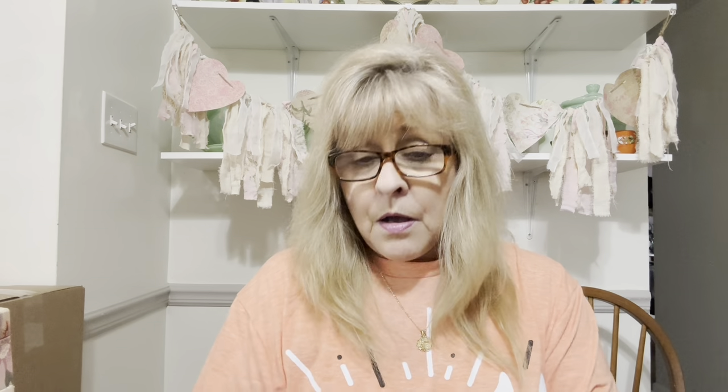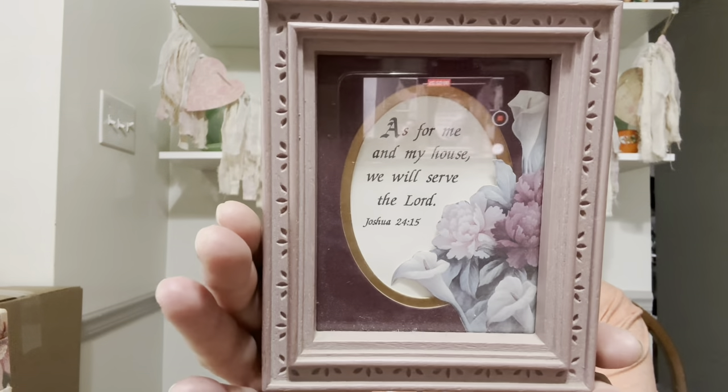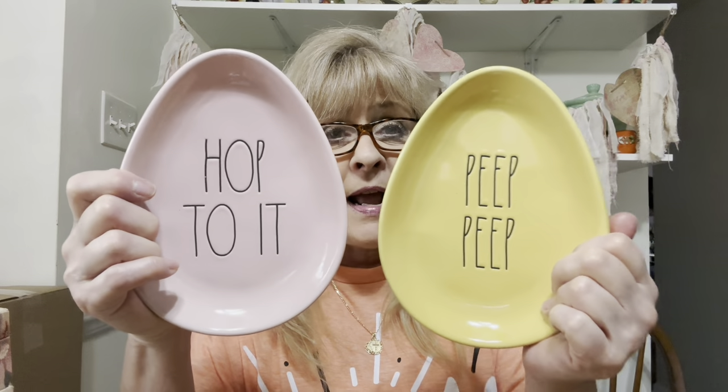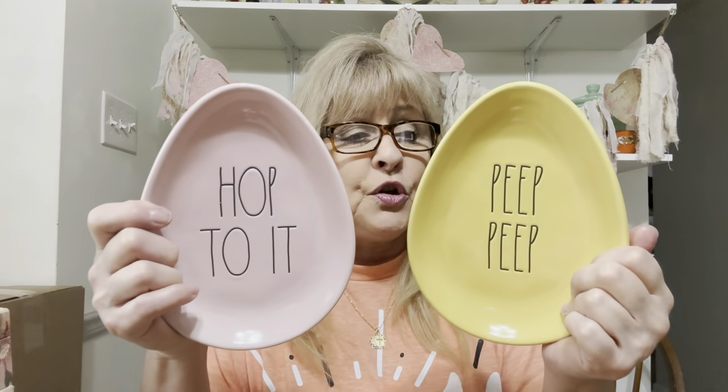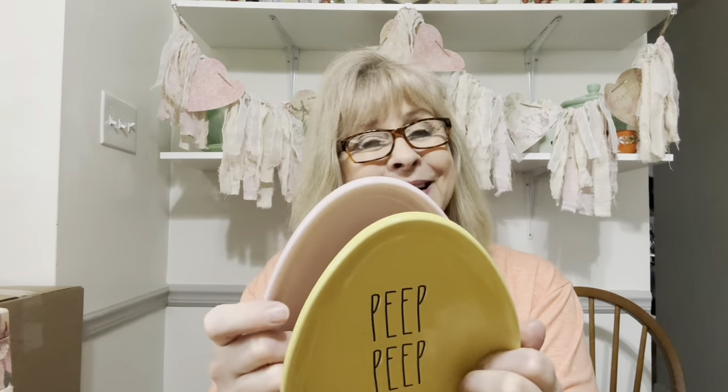I did get this little frame to upcycle — very pretty, with a quote from the Bible. Then I picked up these two Rae Dunn Easter Artisan Collection pieces — 'Hop to it' and 'Peep peep.' These are so cute. You could put them on the table with jelly beans in them, use them as a spoon rest — you could do anything with these.